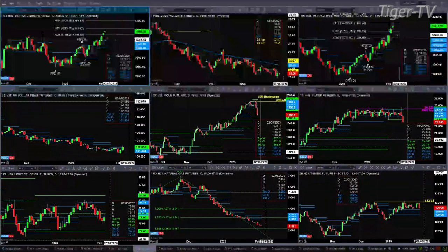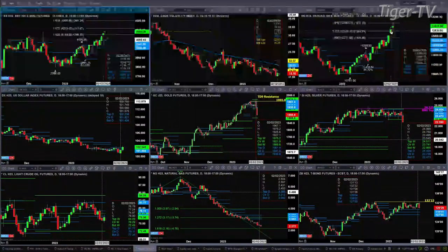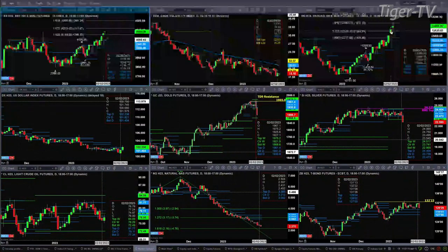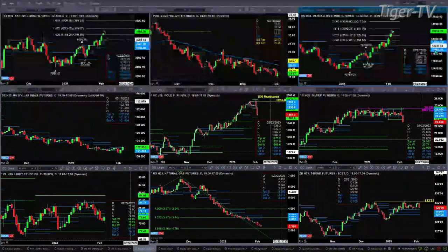If we take a look at the NQ, the NQ yesterday formed a TD nine count top. If price closes above 12,949.75, that pattern will get negated. That'll tell us about a strong momentum move to the upside, with the next price target being 13,325.